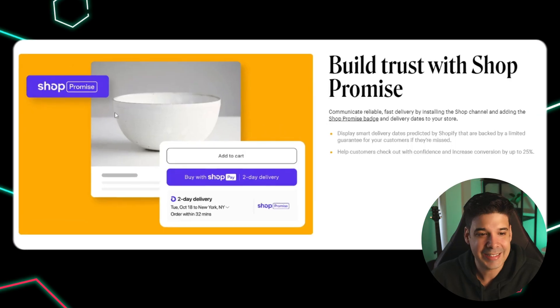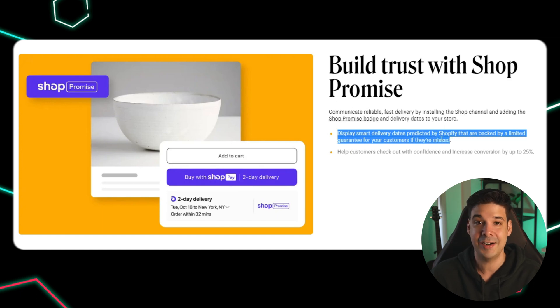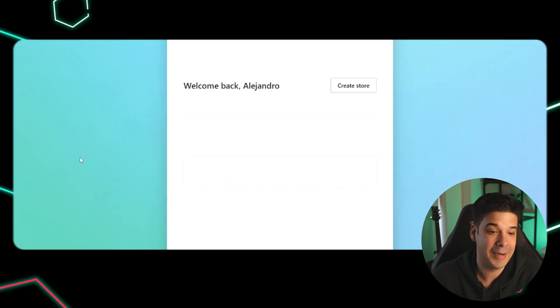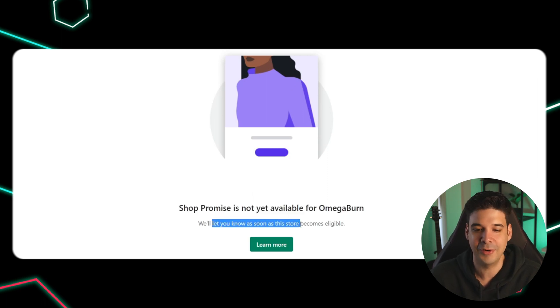This next one is pretty cool but not all stores will qualify: it is the Shop Promise. It allows you to display smart delivery dates predicted by Shopify, backed by a limited guarantee for customers if they're missed. When I checked my eligibility, it said Shop Promise is not yet available for my store. I'm not sure what you need to qualify — I ship same-day — but if I don't qualify, I don't expect most dropshipping stores to qualify either.